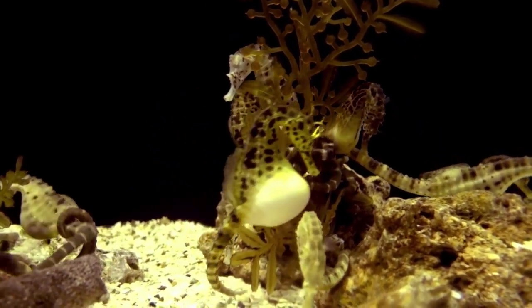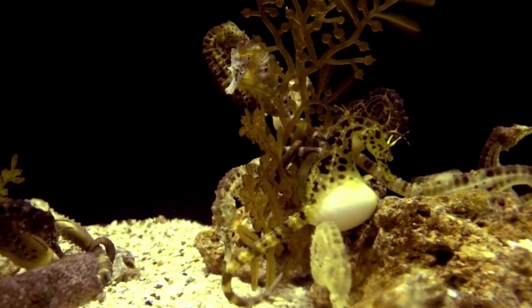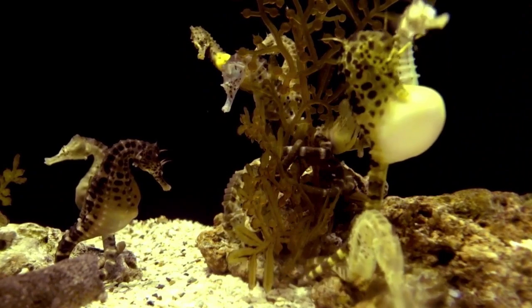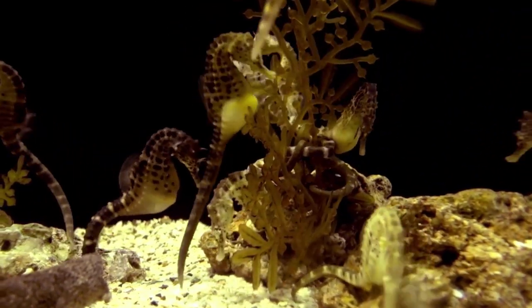Another unique aspect of seahorses is their ability to camouflage themselves. They can change their color and texture to blend in with their surroundings, making them hard to spot by predators and prey alike.